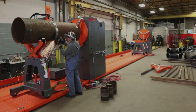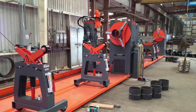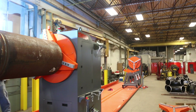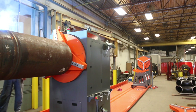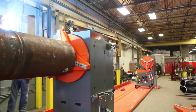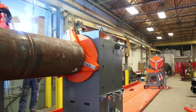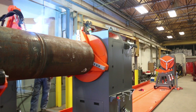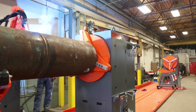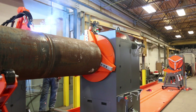TecNAR was founded over 25 years ago with the single mission of delivering advanced welding automation to the pipe prefabrication industry. In that regard, the Rotowell 3.0 is the quintessence of all those years of experience in this field and certainly represents the absolute best of what TecNAR has to offer to the industry.